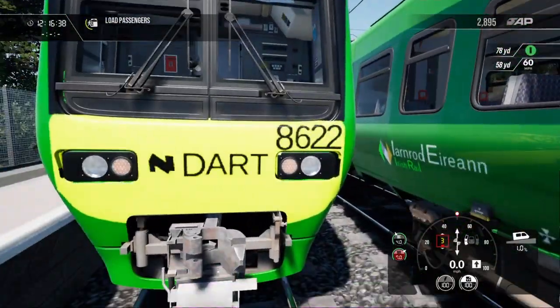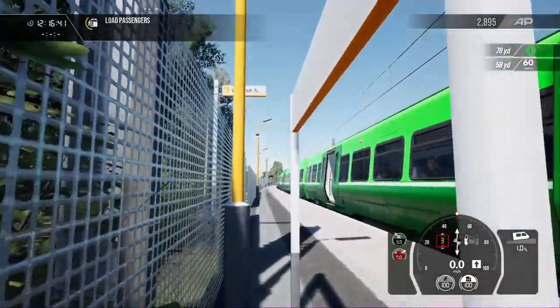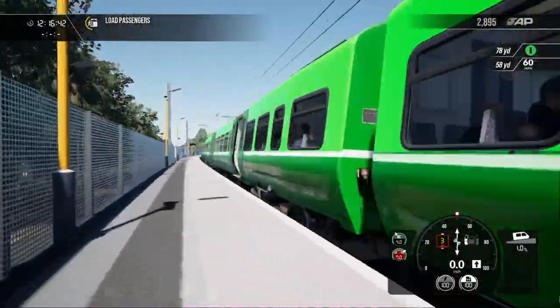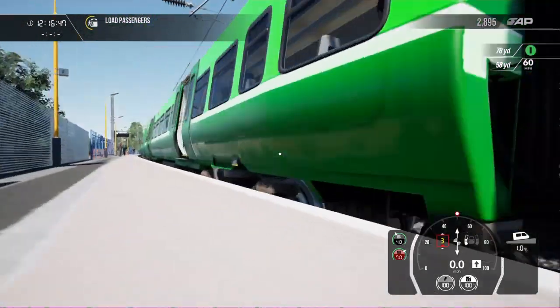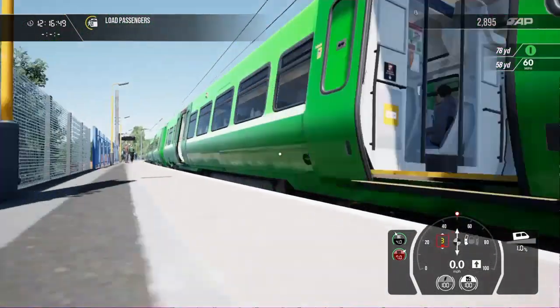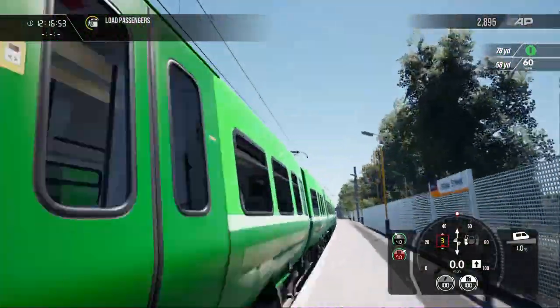As you can see here the cab car is numbered 86. If you were to look at the train numbers along the unit in real life, this would be numbered 8500, and then the second cab car would be 8600.